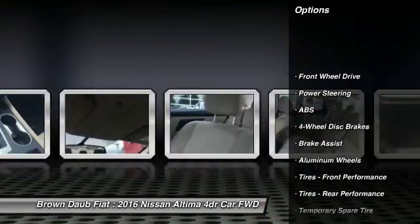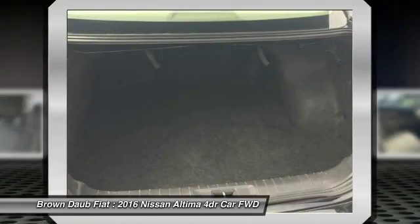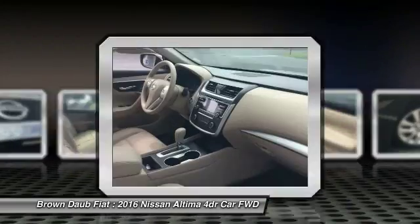Stability control, traction control, remote engine start, anti-lock braking system, keyless entry, steering wheel audio controls, backup camera, leather-wrapped steering wheel, Bluetooth, driver airbag.